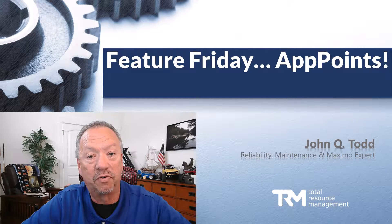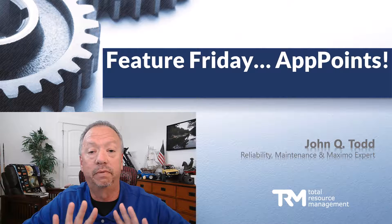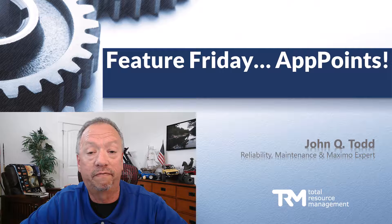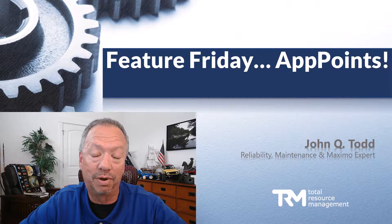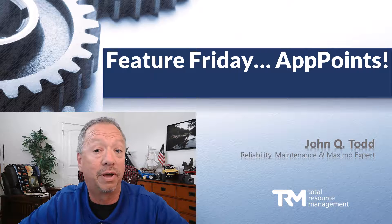Hey everybody, it's time for another Feature Friday. You might be wondering what app points have to do with an application suite. Well, in a way they really are a feature, and since it's a rather new concept, we probably need to have a good understanding of them. So let's spend a little time talking about app points.